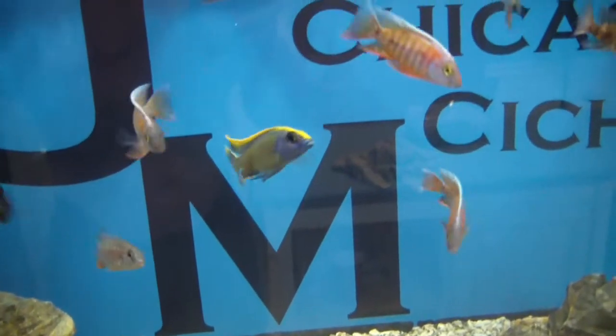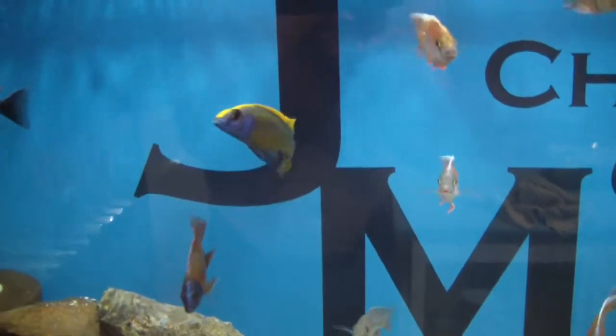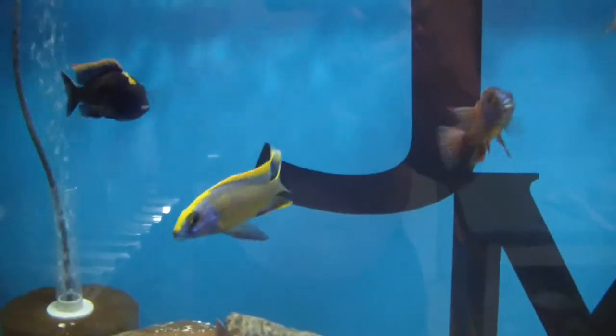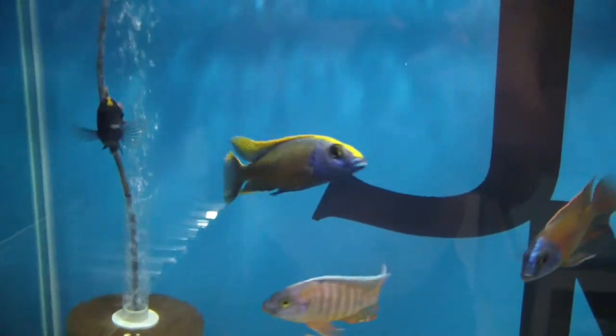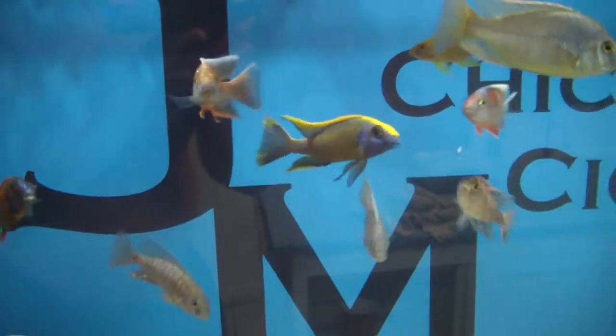This yellow blaze male is not for sale — he's gonna be our breeder male. Got a bunch of fry growing up at one and a half to two inches, and we're gonna keep that guy as a breeder male. He's one of the best-looking yellow blazes I've ever seen — even got the yellow on the anal fin and on the tail fin.